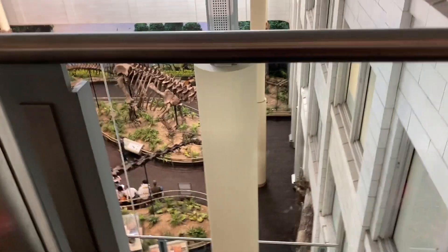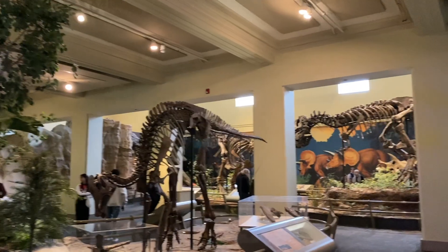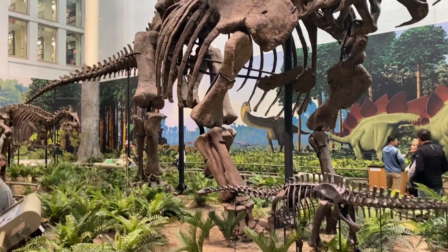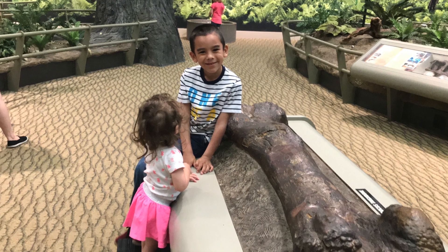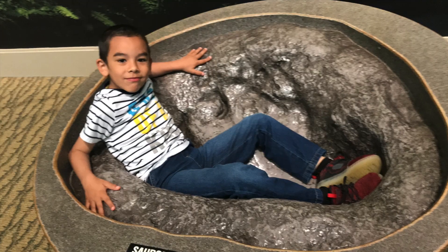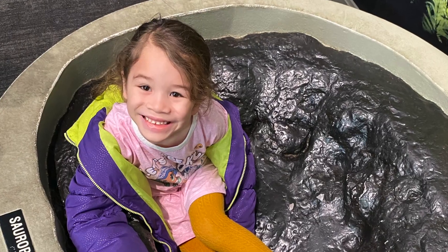After that exhibit we headed down to another one of our favorite exhibits — the dinosaur exhibit. This is just amazing. Can you imagine these things were actually roaming the earth? The last time we were here was 2019, and we have pictures of the kiddos back then. They both fit in this footprint, so I wanted to see if they still fit. Noah still fit, just in the fetal position, and May is probably just as big as Noah was back in 2019 — super cute to see the contrast.